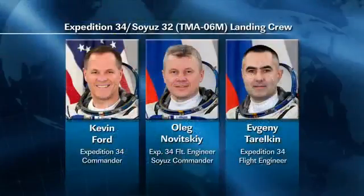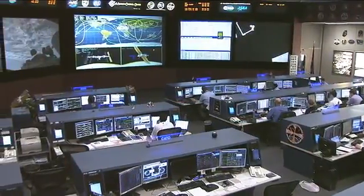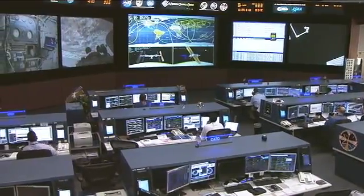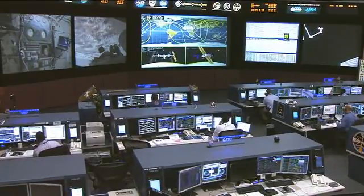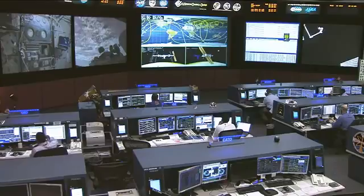Ford, Novitskiy, and Evgeny Tarelkin are also in their final week aboard the International Space Station. They are due to come home on March 14th, landing just to the north of the town of Arkalik in Kazakhstan. They're getting everything gathered and packing items up. There are very specific instructions that were sent up to the crew in terms of what they need to keep, bring home, and throw away — almost like packing when you're coming home from a vacation.